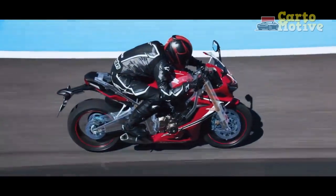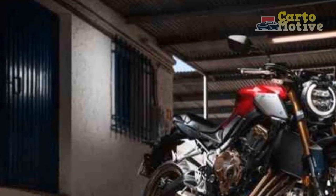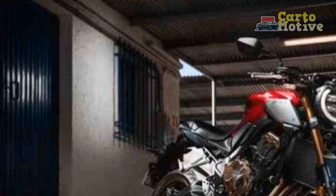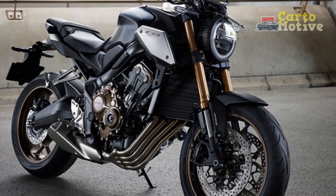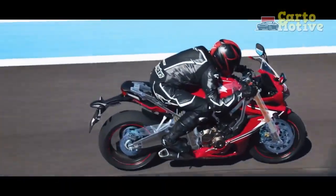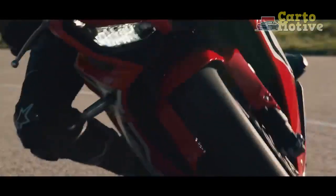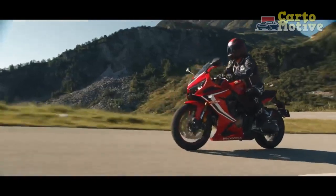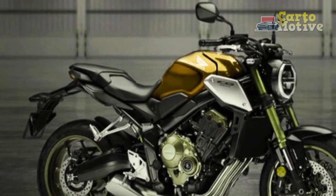Technology and features. Honda has equipped the CB650R with a range of modern technology features. The digital LCD instrument cluster provides essential ride information, including speed, RPM, gear position, fuel level, and more — easy to read at a glance, which is crucial for maintaining focus on the road. The bike also features selectable riding modes, allowing riders to tailor the performance characteristics to their preferences or road conditions. This is especially beneficial for those who want to switch between a more docile setting for city riding and a more aggressive setting for spirited weekend rides.